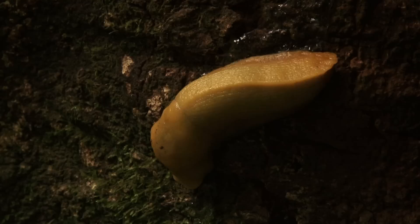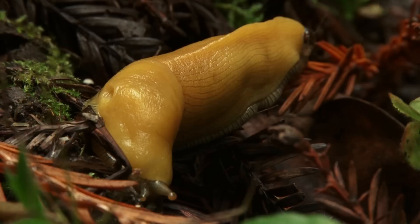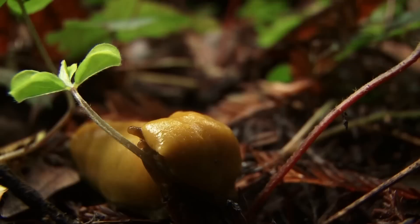Our species here in this part of the Santa Cruz Mountains is the Ariolimax dolichophallus. Banana slugs are differentiated by the size of their male genitalia, and this particular banana slug has the largest male sex organ of all known banana slugs. The banana slug is a hermaphrodite, containing both male and female sexual organs, but it does need another slug in order to lay eggs and produce offspring.